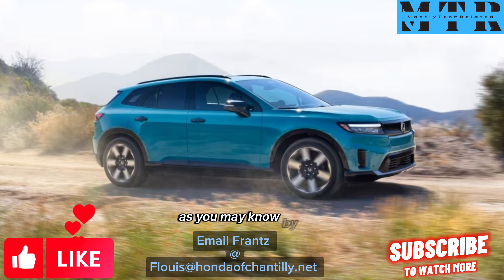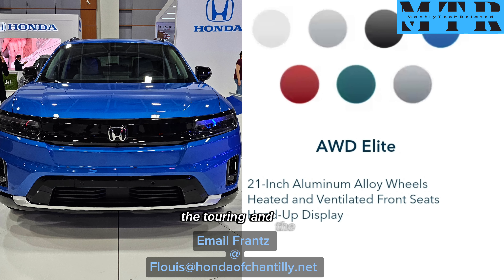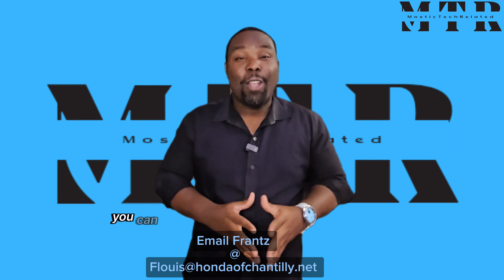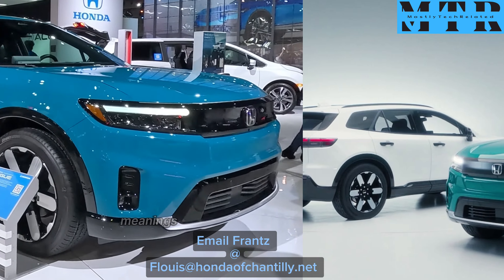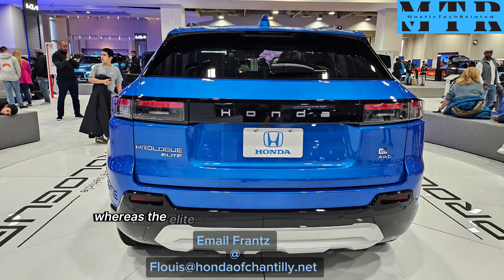As you may know by now, the 2024 Honda Prologue has 3 trims to choose from: the EX, the Twin, and the Elite. On the EX and the Twin, you can go with a single motor or dual motors, meaning front-wheel drive or all-wheel drive, whereas the Elite comes standard with all-wheel drive.